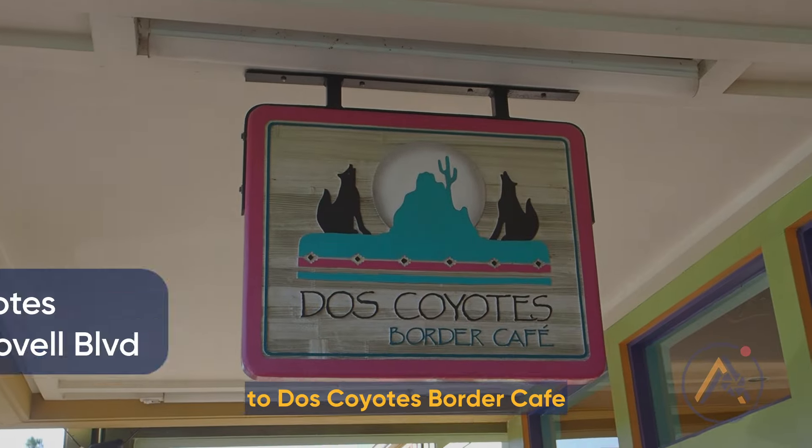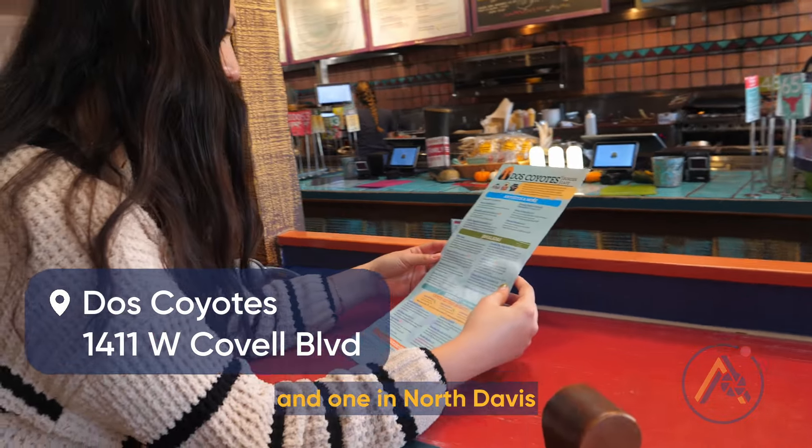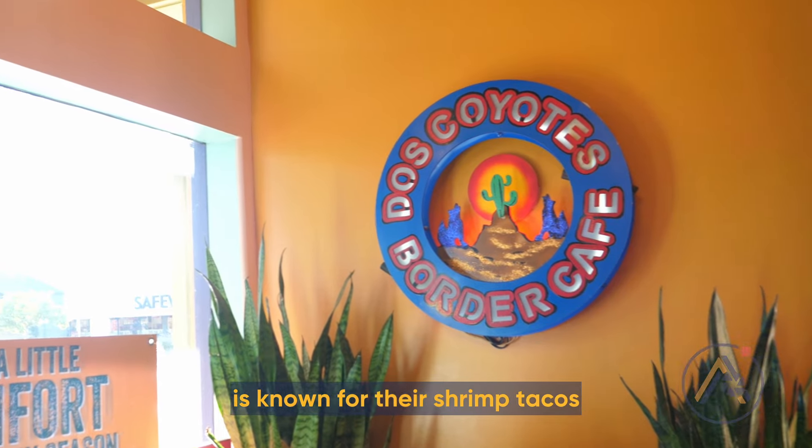Now we're headed a bit out of downtown to Dos Coyotes Porter Cafe. There are two locations, one in South Davis and one in North Davis, both conveniently located next to Safeways. This large, family-style restaurant is known for their shrimp tacos and burritos.